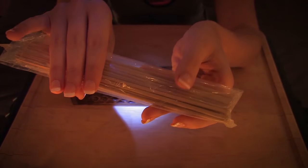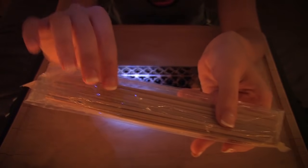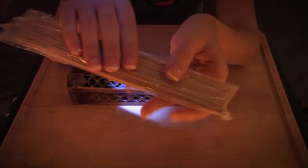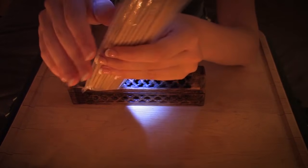I just thought this bag made some nice little crinkly sounds, so I wanted to share it with you before I start burning the incense.